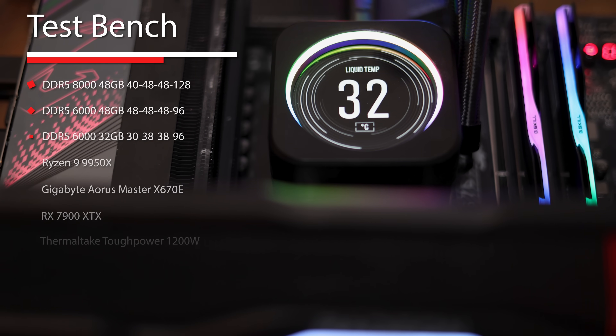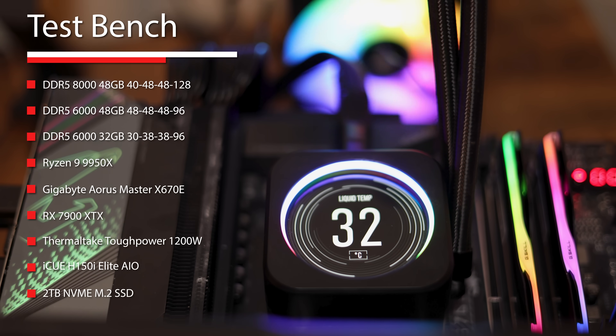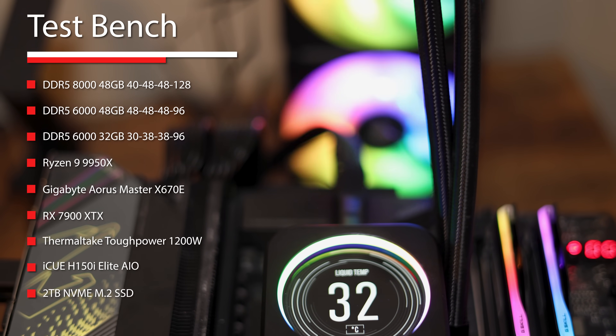The rest of the test bench includes, of course, the Ryzen 9950X, a Gigabyte X670E Aorus Master, and the RX 7900 XTX.